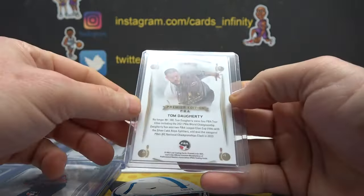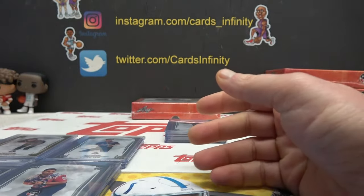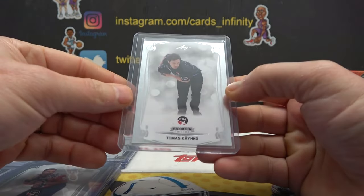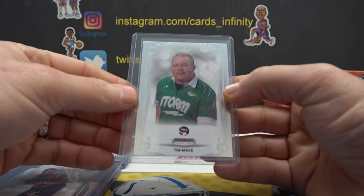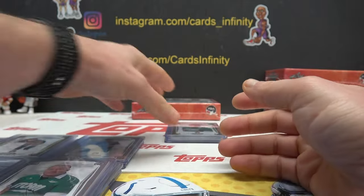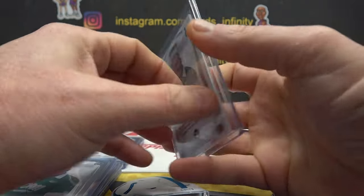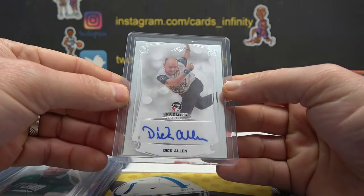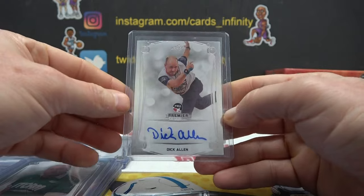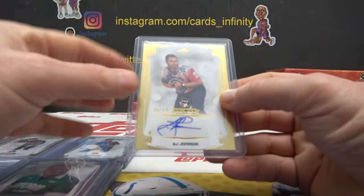Tom Daughtery, B-51. Kevin Williams, 26. Thomas Kaihako, 53. Tim Mack, zero. 18 of 25. Tim Mack, 18 of 25. Gold — first autograph. Dick Allen — D-A. Rob D, that one's yours. 36 of 49.